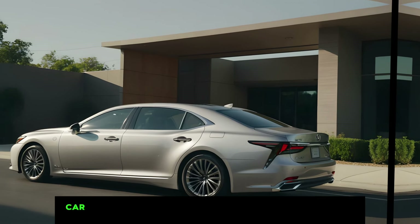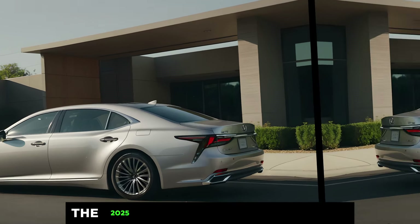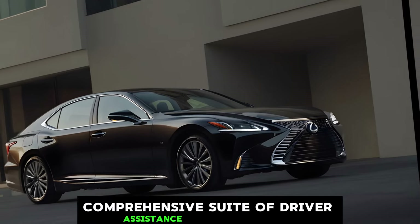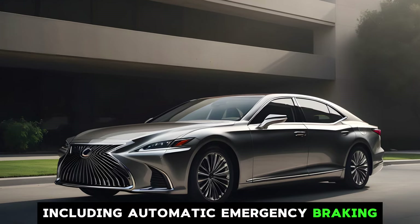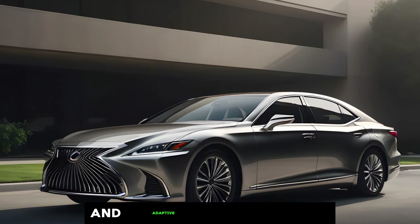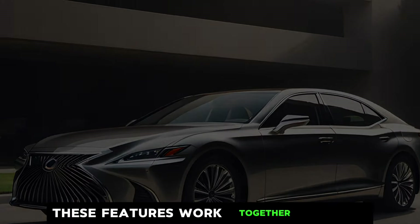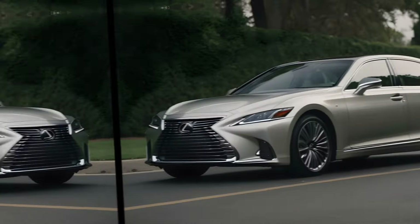Of course, no luxury car is complete without the latest safety features. The 2025 LS comes equipped with a comprehensive suite of driver assistance technologies, including automatic emergency braking, lane departure warning, and adaptive cruise control. These features work together to keep you and your passengers safe on the road.